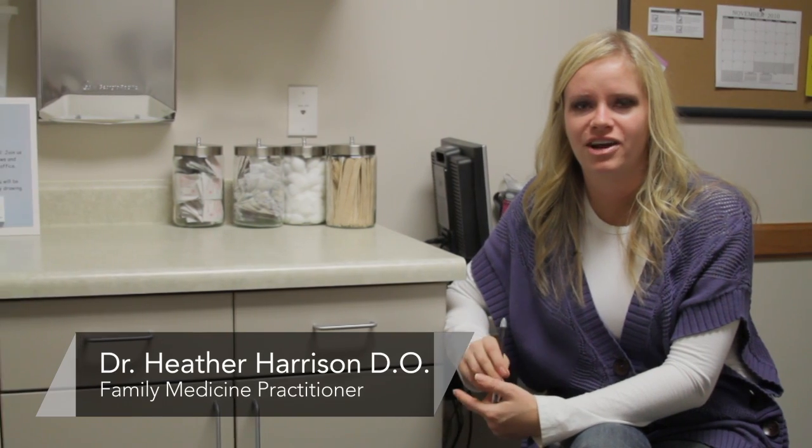Hi there, I'm Dr. Heather Harrison. I'm a family physician with the Central Utah Clinic in Provo, and today we're talking about treatment for high estrogen levels.